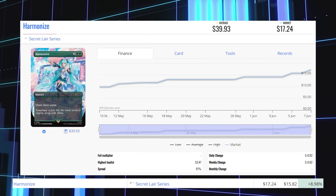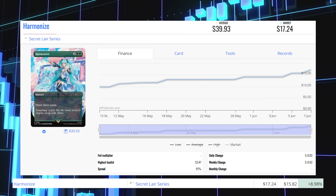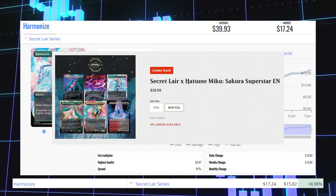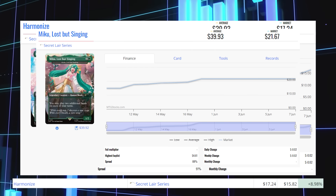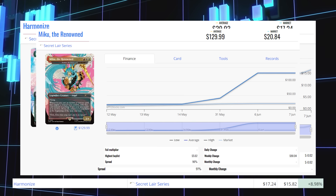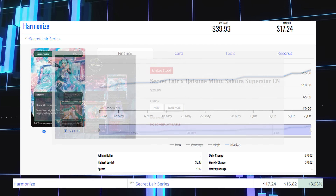Next winner is a Secret Lair card: Harmonize, up 8.98% from $15.82 to $17.24, average price $39.93. It came out in the Secret Lair Hatsune Miku Sakura Superstar, a very popular IP in Japan. The Secret Lair sold out incredibly fast — it was available for $30 but is no longer. Other expensive cards in the lair include Miku Lost but Seeking (also Azusa, Lost but Seeking) at $21.67 market price, average $39.93, and Miku the Renowned (also Feather, the Redeemed) at $20.84 market, average $130. Even if you're not a fan, the beautiful artwork explains the high demand.